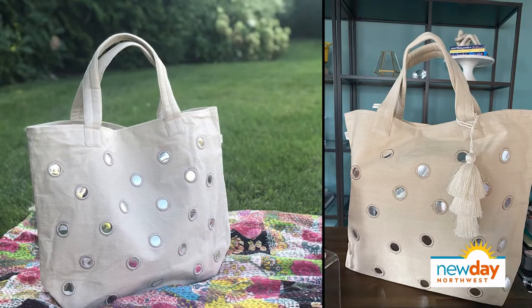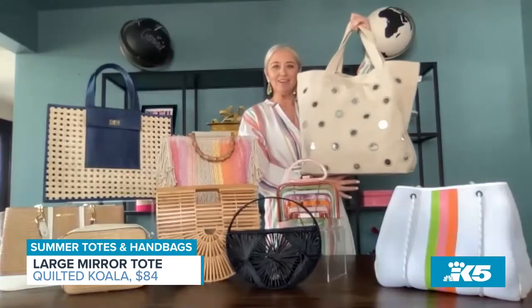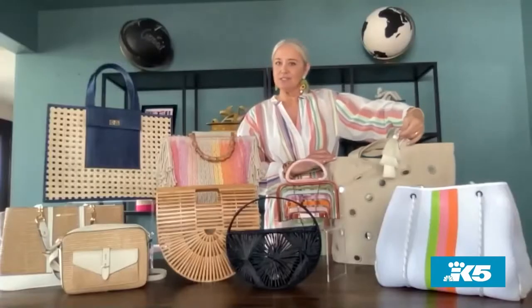Next up is this tote from a brand called Quilted Koala. They make amazing totes that you can personalize. This one has fun little mirror tiles on the front and the back, which make it really reflective and fun. It's lightweight, really big, and you can get fun tassels to put on the front and add some color.